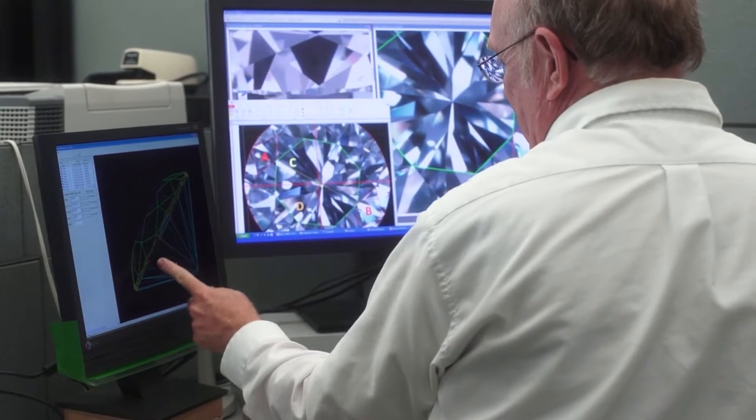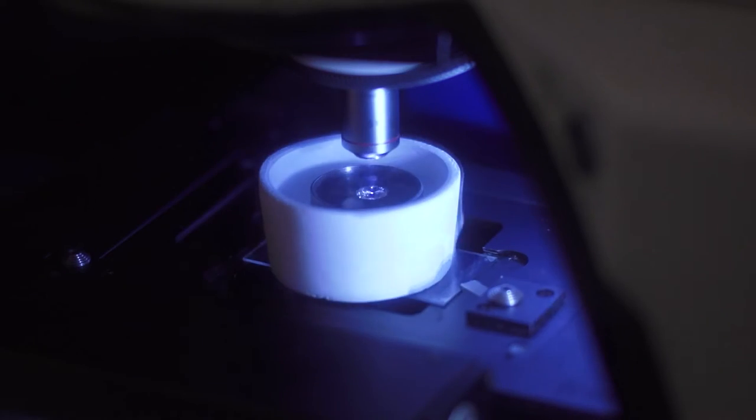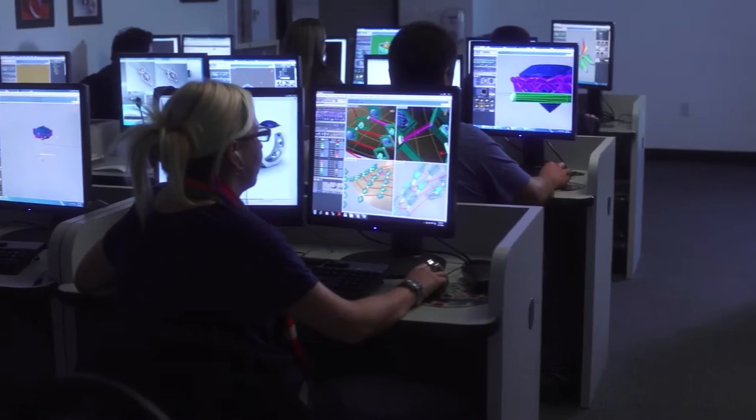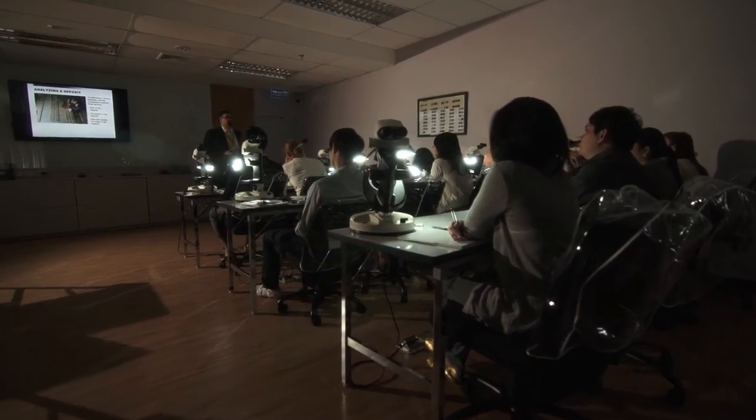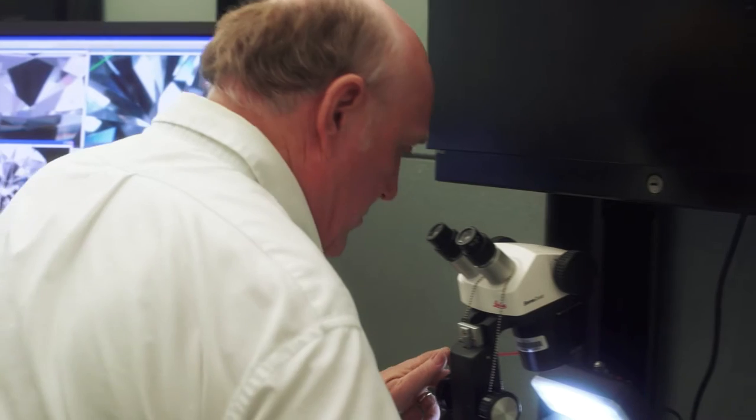A lot of that is oriented toward gem identification. GIA continually reinvests in research and state-of-the-art instrumentation. By consistently supporting the highest level of excellence through all of its various endeavors, GIA attracts top scientists and researchers from around the globe. GIA is uniquely positioned to carry out scientific studies of gems, really because of the wide range of gem materials that are brought to us.